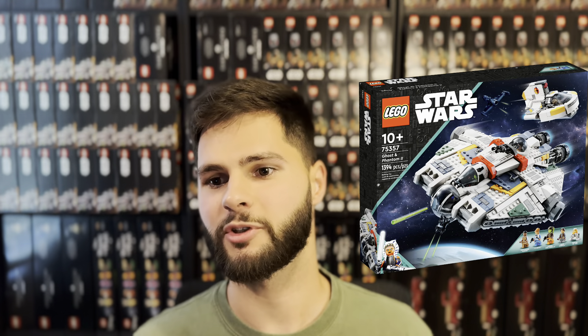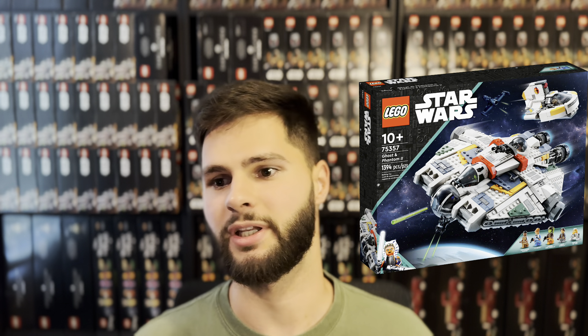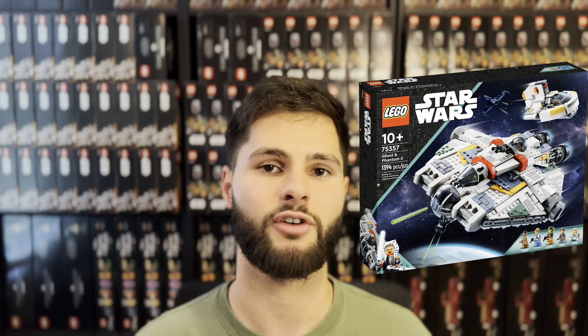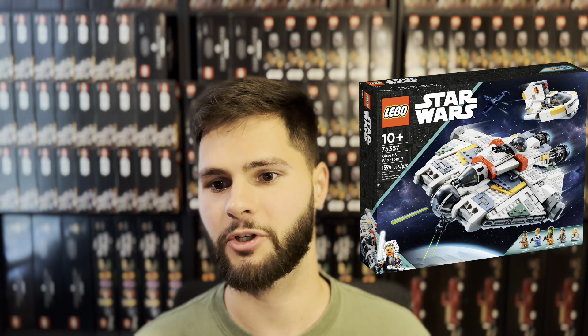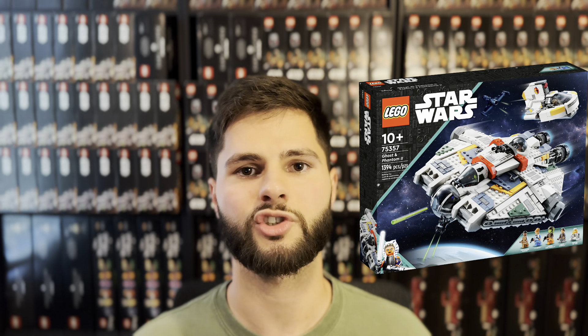The Ghost and Phantom 2, set number 75357. Many people speculated that this set would get extended because of how short a shelf life it would have had if it retired this year. Now it'll have just over a two-year shelf life, which is much more typical for Star Wars sets.